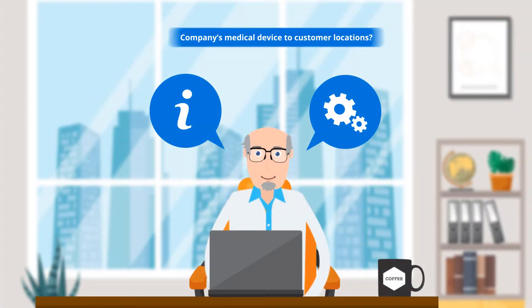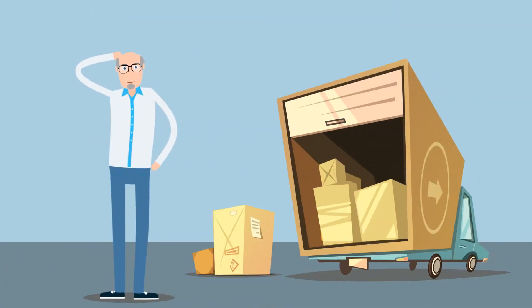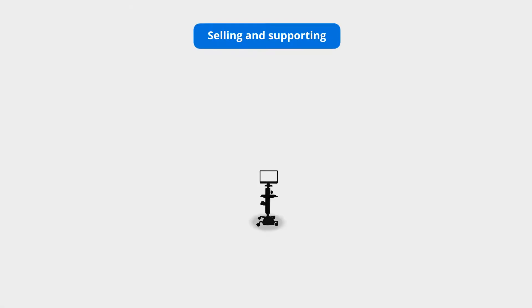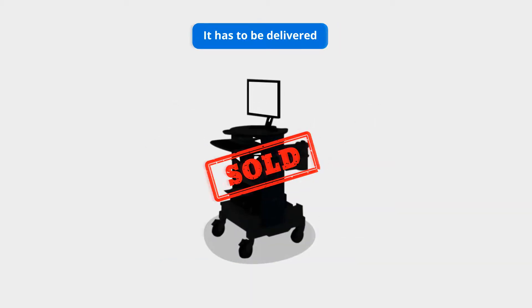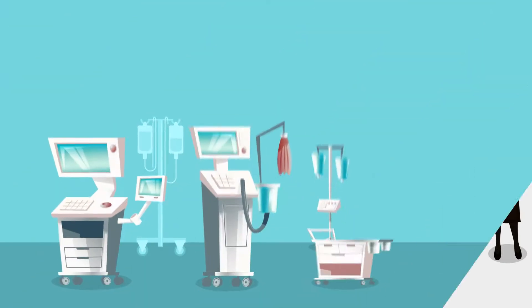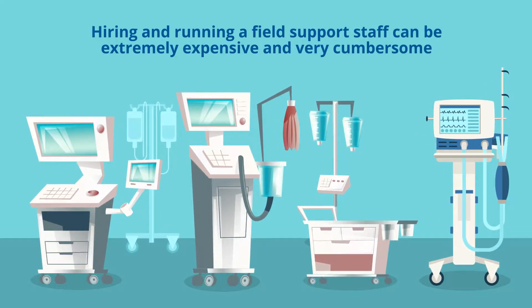Do you need help supporting or deploying your company's medical device to customer locations? Are you struggling with the logistical complexities of getting trained medical staff to your customer sites? Selling and supporting medical devices only just begins when the sale is made. Once a device is sold, it has to be delivered, set up, and the customer has to be properly trained. Without this, customers become frustrated and your brand reputation is harmed and will deteriorate. If you're a small to medium sized medical device maker, hiring and running a field support staff can be extremely expensive and very cumbersome.